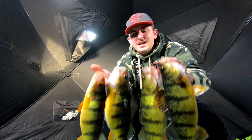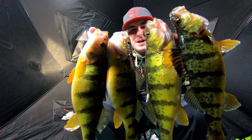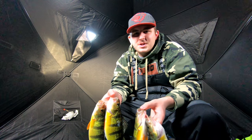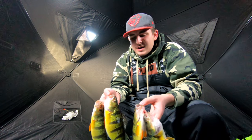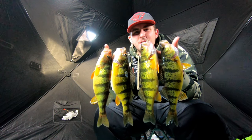Alrighty guys, that's how we're gonna end our day here on Lake Simcoe. Had an amazing day — here's my four biggest jumbos, just a handful of jumbos here. Just an amazing day, probably one of the best ice fishing days for me and definitely the best this season so far. If you guys enjoyed this video, remember to leave a like and subscribe for more — see you guys!